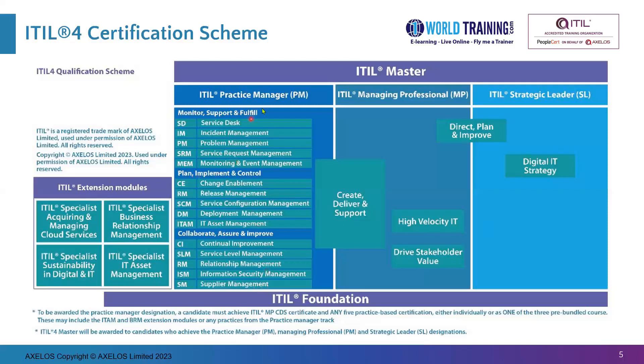Once you have completed all three streams fully — Practice Manager, Managing Professional, and Strategic Leader — you automatically receive the ITIL Master qualification or certificate. This has been explained using the footnotes on the diagram, which reflects what was described.